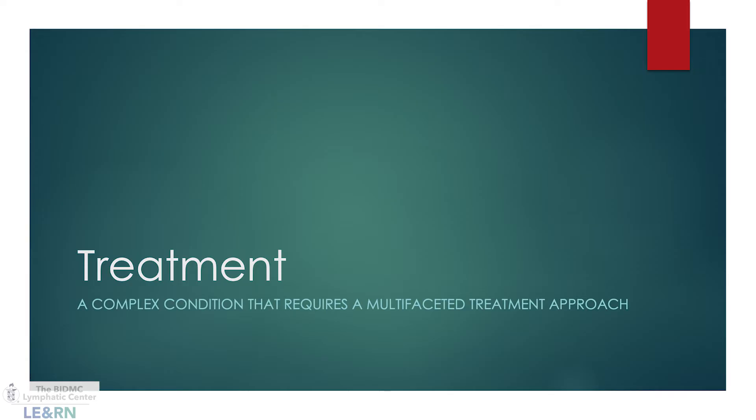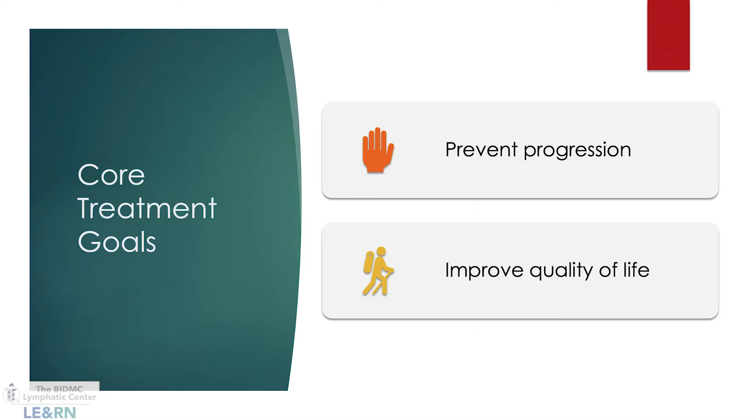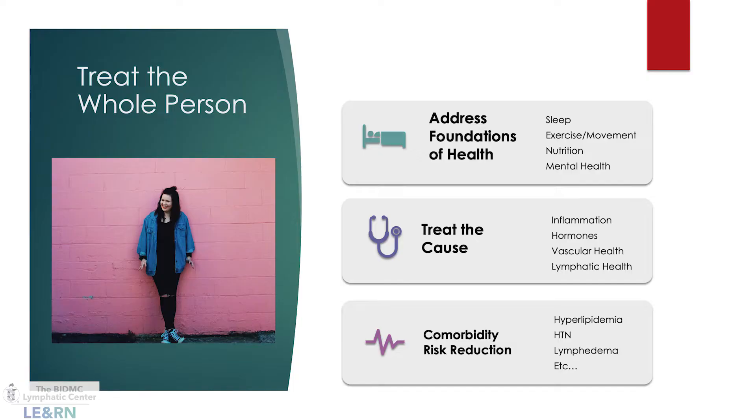Lipoedema is a complex condition requiring a multifaceted treatment approach. My fundamental goals are to stop the progression of the condition and improve quality of life. As a naturopathic doctor, I focus on treating the whole person, addressing the foundations of health, treating underlying causes, and reducing the impact of comorbid conditions.